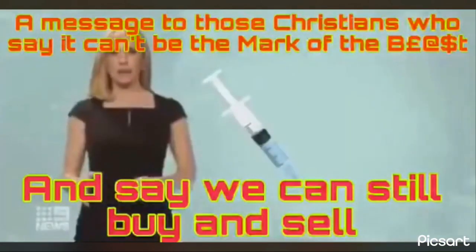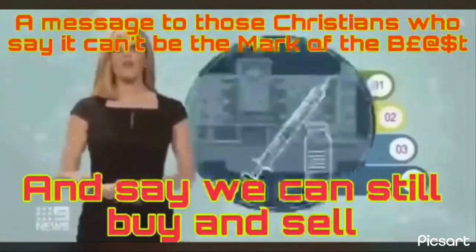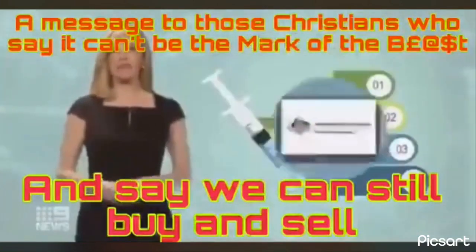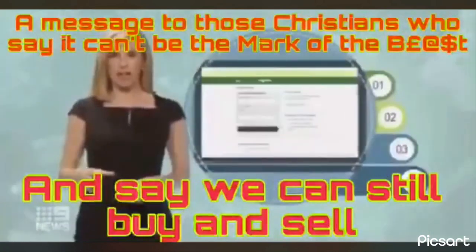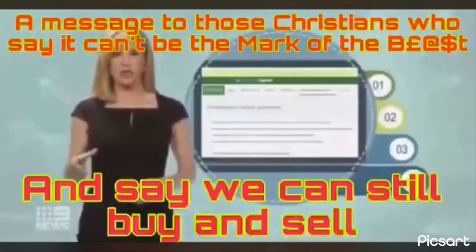Once you get a COVID-19 jab, you can access your vaccination certificate in four ways: through the vaccine provider, the Express Plus Medicare app, by contacting Services Australia, or by logging into your MyGov account and visiting Medicare, where you'll find it on the Australian Immunisation Registry.